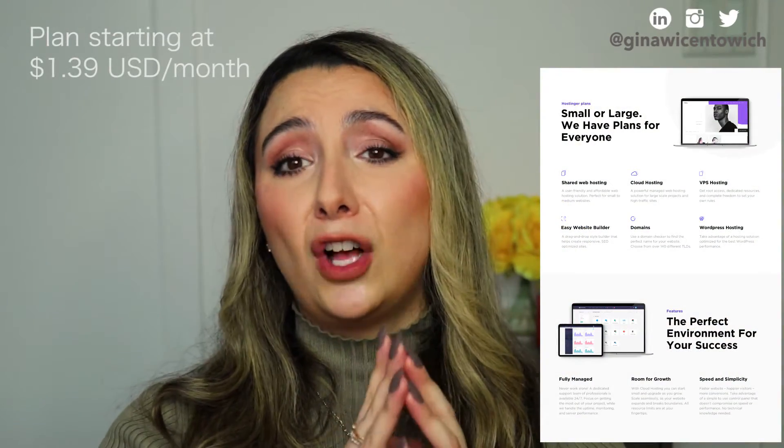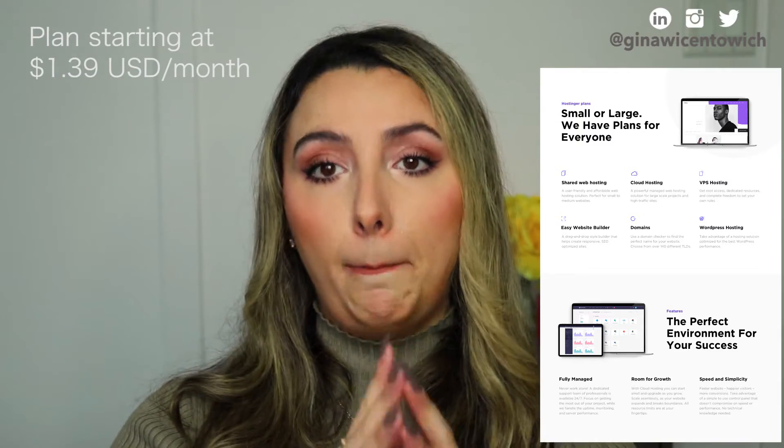I'm actually currently building a wedding website for my future wedding. So when I'm looking at a great tool, I want something that will make my life easier. I'm looking for efficiency because I have a full-time job and I really want to streamline and get things done as fast as possible while being as sleek and sophisticated as possible. What stood out to me about Hostinger is the value for their plans — their plans actually start as low as $1.39 USD per month.